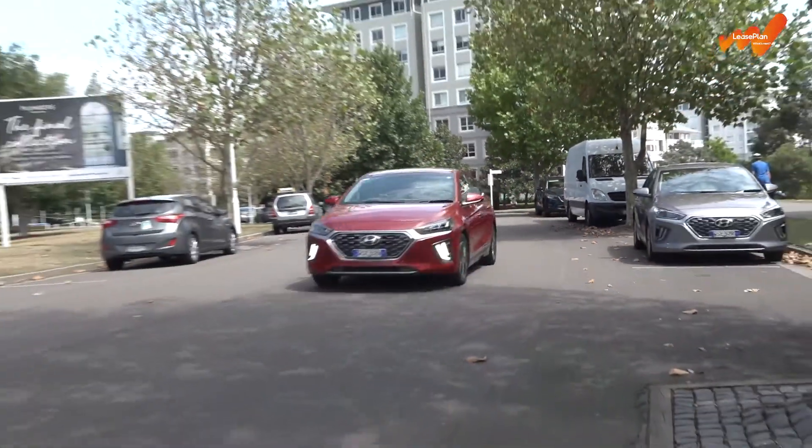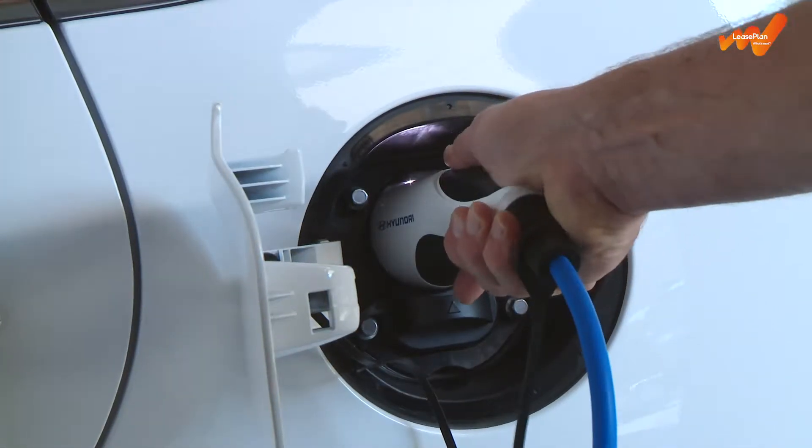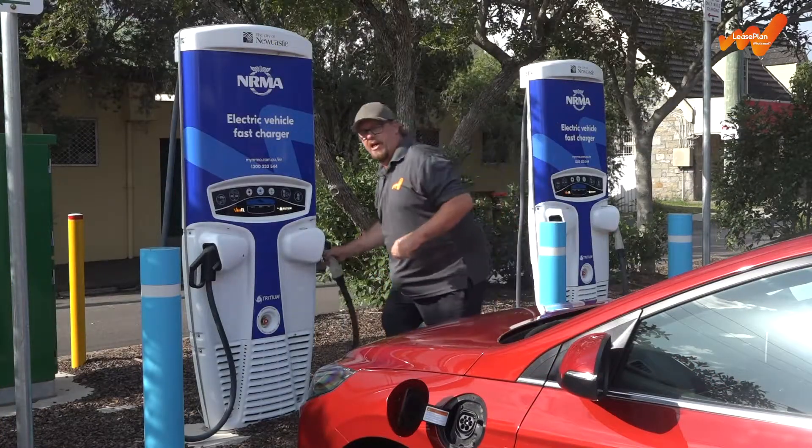However, to do that you will need to plug it in each day to keep the battery topped up, either via an optional high-voltage wall box that can be fitted at your home or office, or by using the growing network of public chargers like this one.